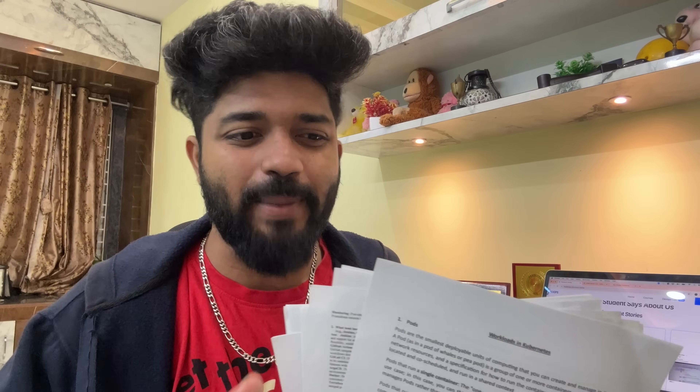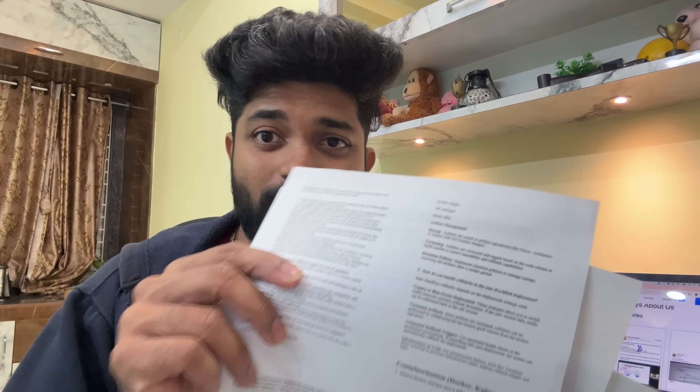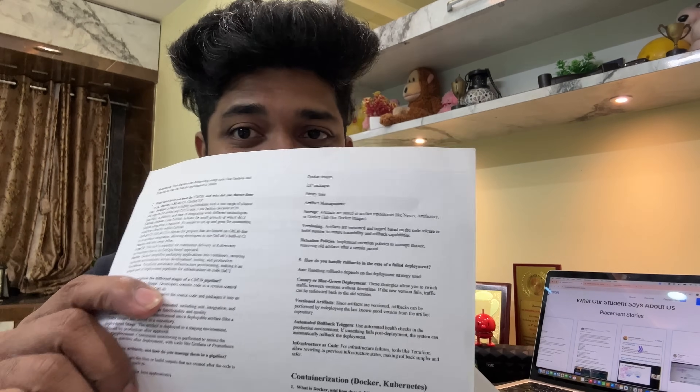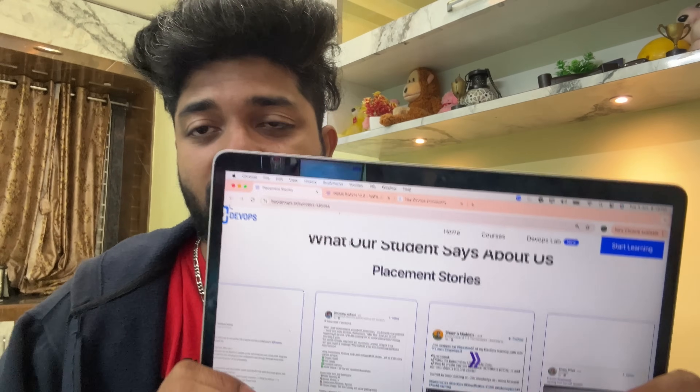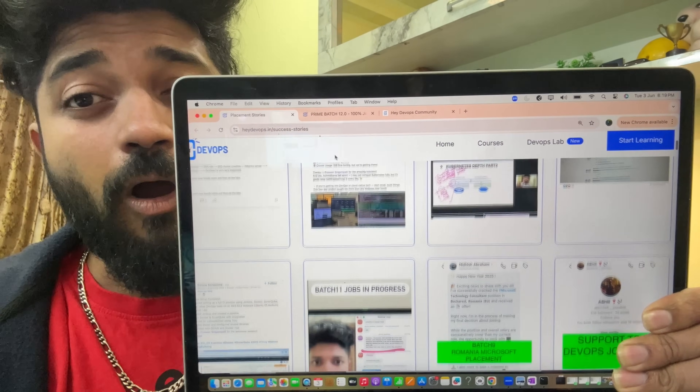All my previous students have got placed as DevOps and SRE engineers with top product-based companies and with top packages. With the help of these notes — if you see here, Kubernetes handwritten notes — it's a bunch of notes but I'm showing you as paper because I cannot hold so much here. These are interview questions and answers, DevOps interview questions and answers. I have also given all my students various kinds of projects and hands-on assignments. Any student that joins our prime Batch 12 is going to get all the DevOps cheat sheets, all projects, all hands-on, and all the materials.